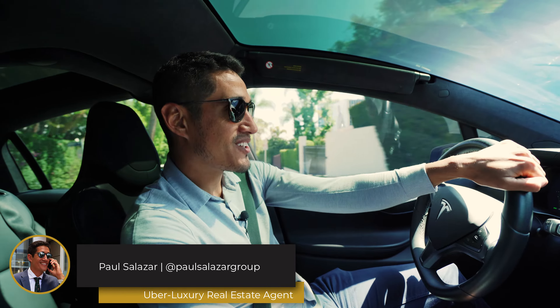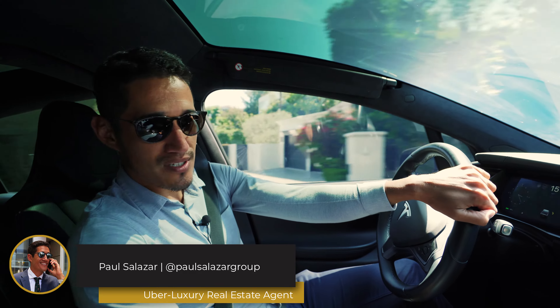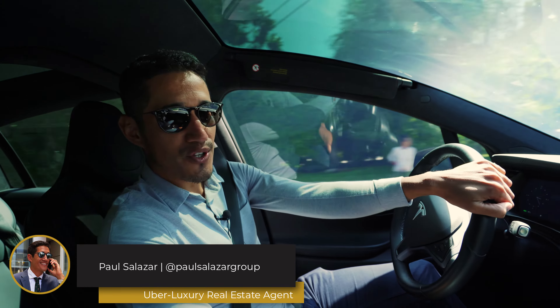Hey guys, what's up? It's Paul Salazar at Hilton and Highland. If you're an agent and you're struggling to find lead sources, then this video is for you.